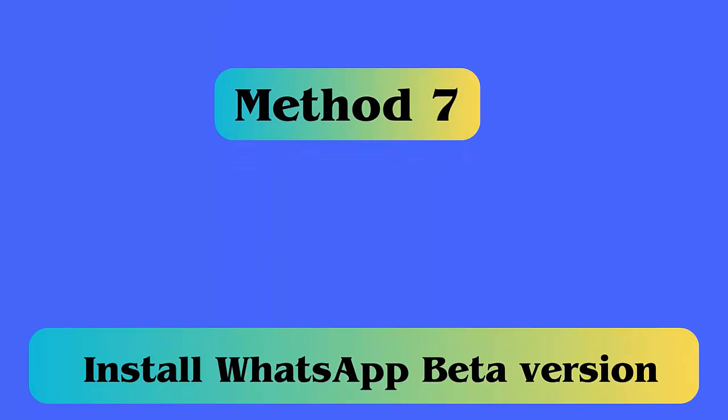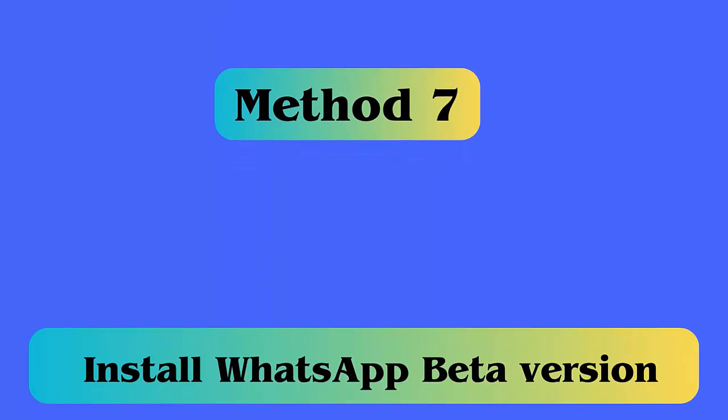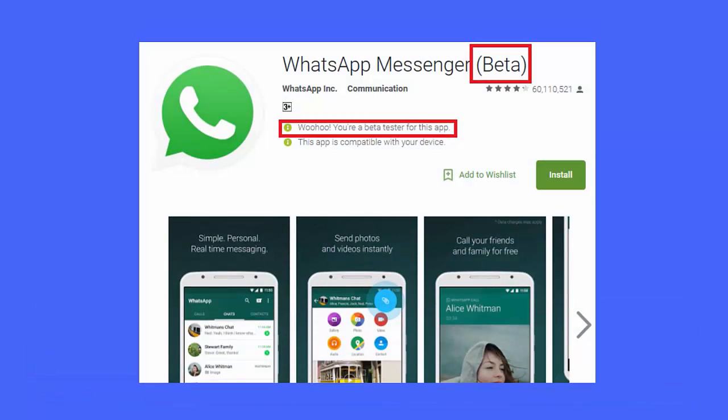Method 7: Install WhatsApp beta version. Several users use WhatsApp in beta version on their phone — if this is the case, immediately uninstall it and download the stable version. Visit whatsapp.com to install the stable version by downloading the app file.